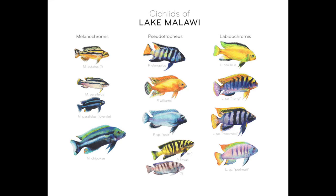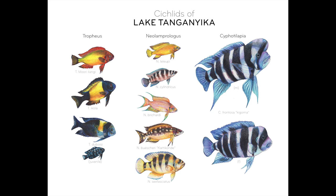My favorite subject to paint is in general nature, but specifically I really enjoy painting fish and aquatic life, reptiles, and insects. They're usually subjects that people kind of ignore, but I like to really spotlight them in my artwork.